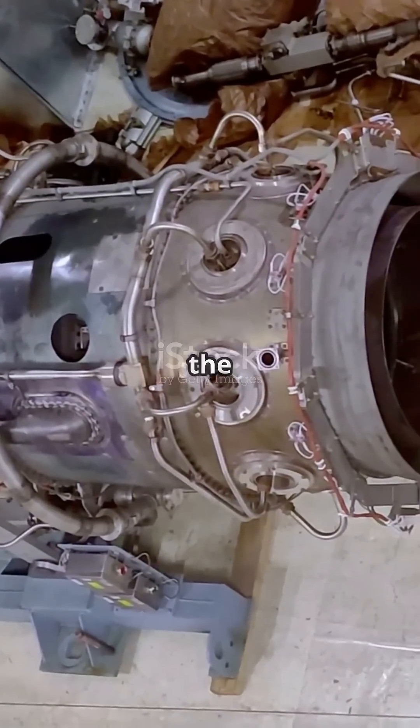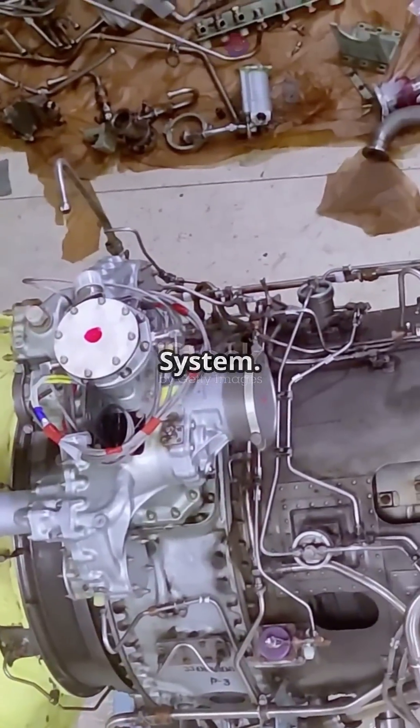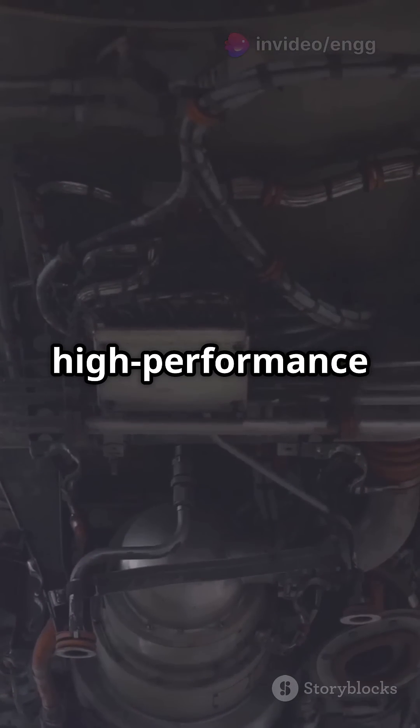Oil chills in the sump at the engine's bottom. It's simple and light, perfect for small planes. Next, the dry sump system. Oil hangs out in an external tank, with scavenging pumps hustling it back to the tank. This one's great for big or high-performance engines.